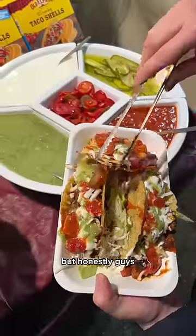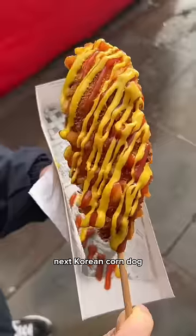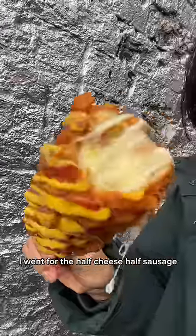Next we have Mexican food. I went for the beef nachos, but honestly this one was a massive letdown — it was just too much going on, really messy, and the flavors were just not hitting.